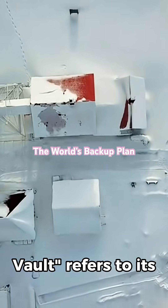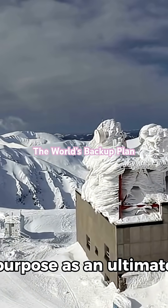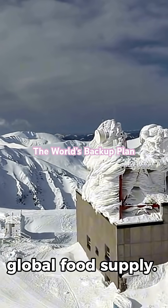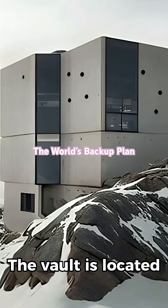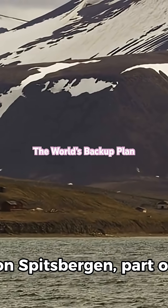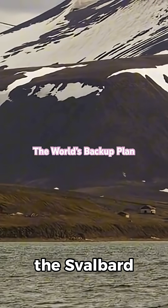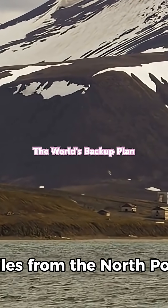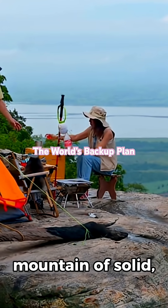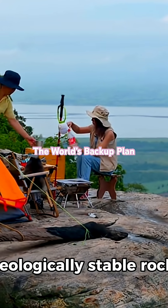The popular name Doomsday Vault refers to its purpose as an ultimate insurance policy for the global food supply. The vault is located deep inside a mountain on Spitsbergen, part of the Svalbard Archipelago, about 800 miles from the North Pole. It is carved 150 meters deep into a mountain of solid, geologically stable rock.